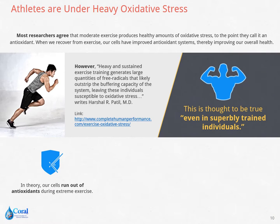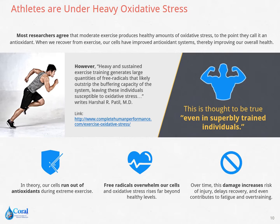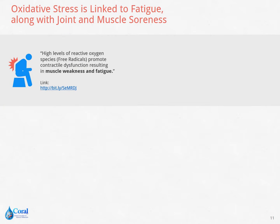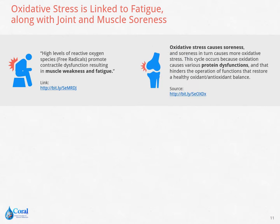In theory, as our cells run out of antioxidants during extreme exercise, free radicals continue to overwhelm them and contribute beyond healthy levels of oxidative stress. This damage increases the risk of injury, delayed recovery, and even contributes to fatigue and overtraining. Oxidative stress is linked to fatigue as well as joint and muscle soreness. The European PMC states that high levels of free radicals result in muscle weakness and fatigue. According to the European Respiratory Journal, when oxidative stress causes soreness, this soreness can create more oxidative stress. This cycle occurs because oxidation results in various protein dysfunctions, which hinder the restoration of a healthy oxidant and antioxidant balance.